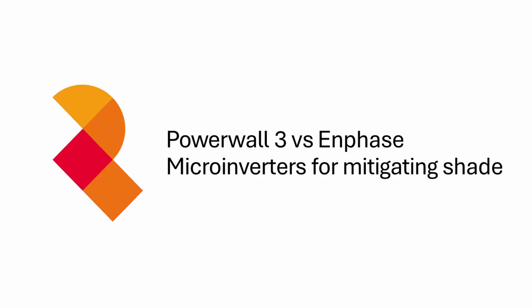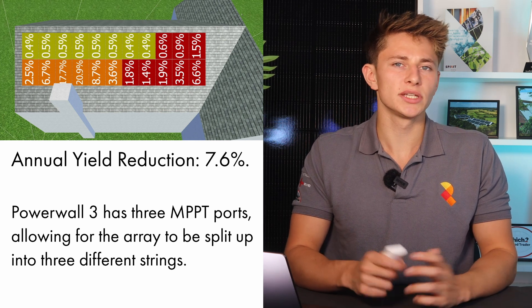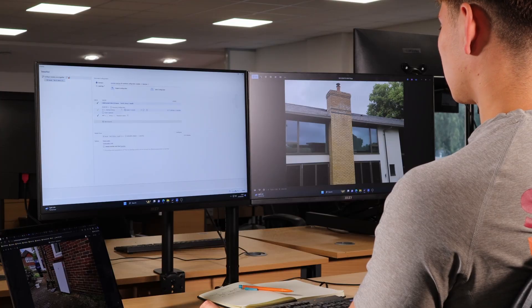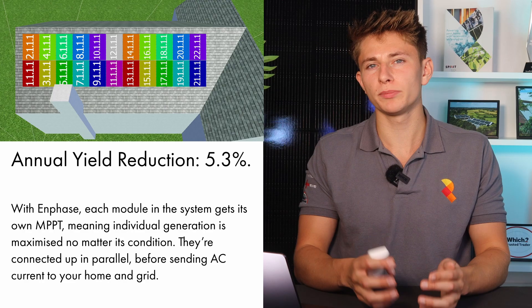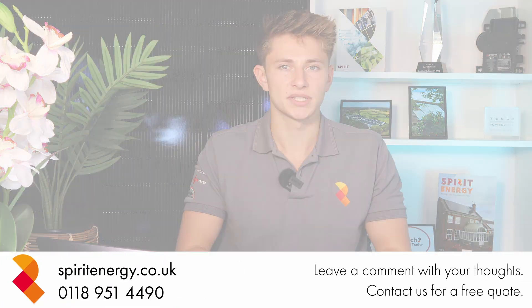The modelling showed that when the system was installed with a standard string inverter, the chimney and tree would cause an annual yield reduction due to shading of around 7.6%. When we re-ran the model with Enphase microinverters, it showed that the yield reduction due to shading would be reduced to only 5.3% per year. Watch the next video to find out how we mitigated the shade using bypass diodes, and why we advised Sam that Enphase wasn't actually cost effective, even though it would increase the annual generation by 2.3%.